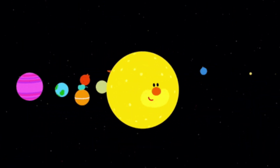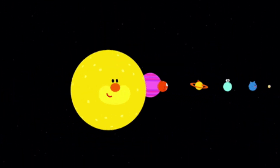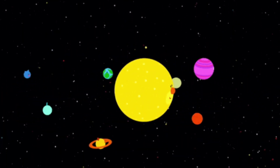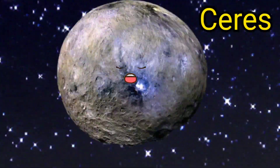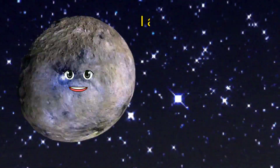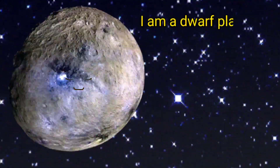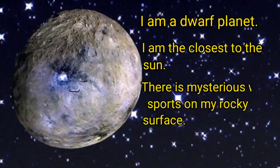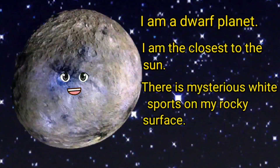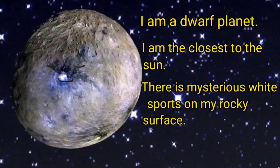Four of us live in the Kuiper Belt. As far as planets go, we are the smallest ones. Hello kids, my name is Ceres and I am a dwarf planet. I am the closest to the sun. There are mysterious white spots on my rocky surface and I am the smallest one.